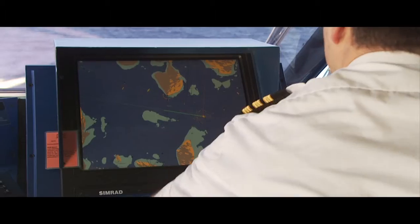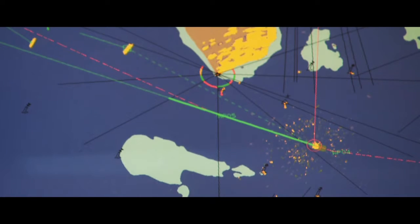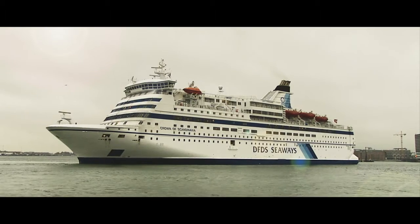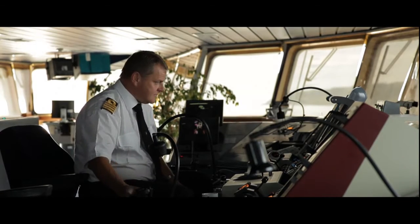It's a demanding job to navigate a vessel. The navigator constantly receives a lot of information and not all is relevant for the task at hand. This overload of information increases the risk for grounding and collision.